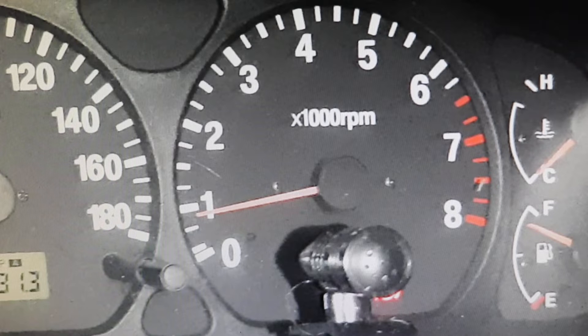Sometimes it happens that the revolutions drop, and in others it happens that the steering wheel vibrates, even on some occasions. In the most serious cases, the engine can even stop. This is not normal. There are many cars that this happens to, but it is not normal when you turn the steering wheel.